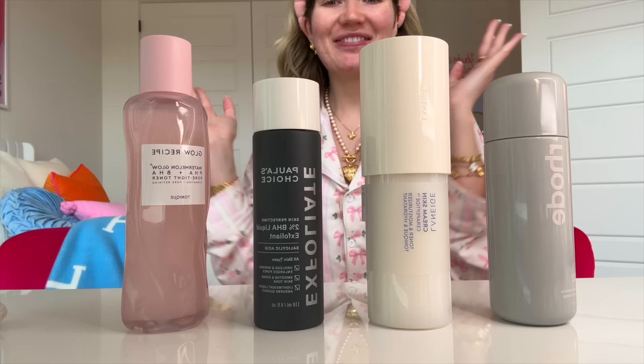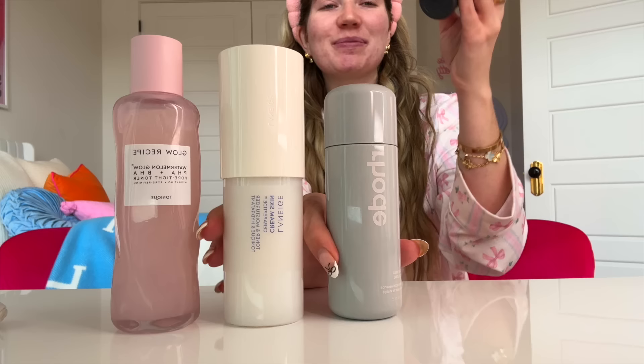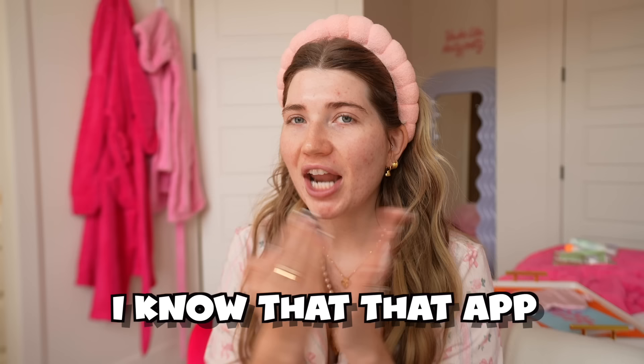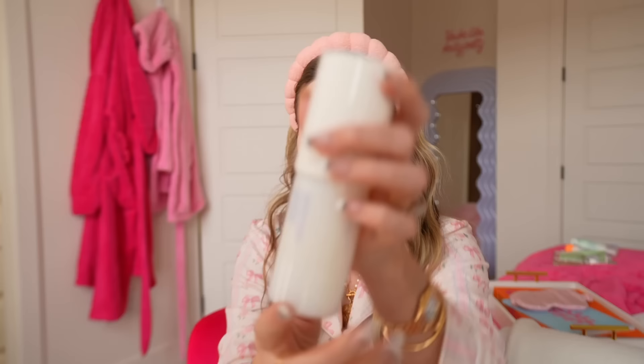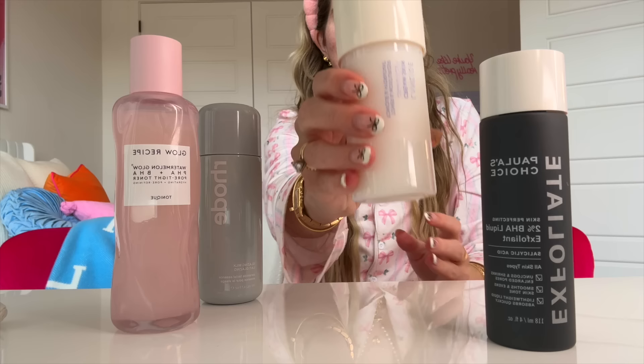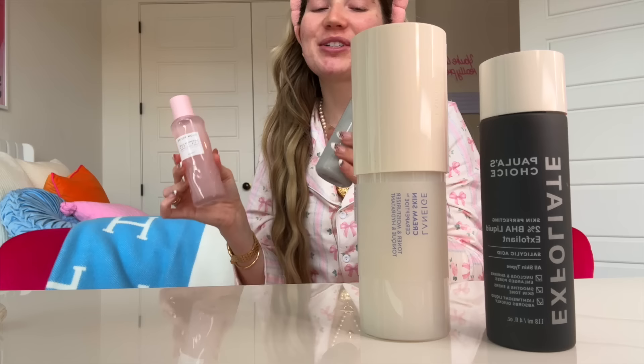I'm going to guess the number one spot is Paula's Choice — I feel like this just looks like a cleaner brand. For spot number two, I know the app does not like fragrance, so I'm not going to put Glow Recipe second. I think I'm going to put the Laneige second. Now third, I think we're going to put the Rode. I really think that the Glow Recipe is going to rank fourth just because of that fragrance. So Rode at third and Glow Recipe at fourth — that is my final ranking.